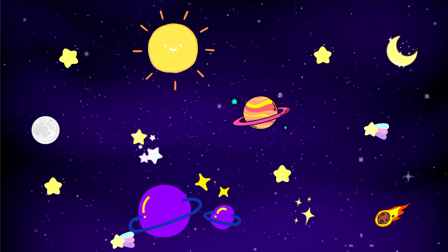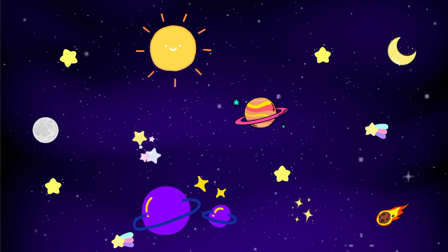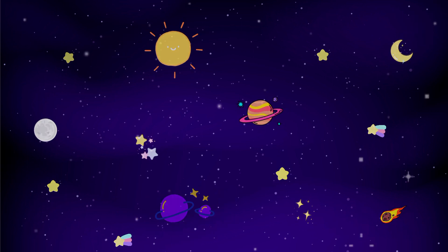Is space empty? No, space is not totally empty. It is filled with many objects. Are you up for the adventure to know more about these objects?